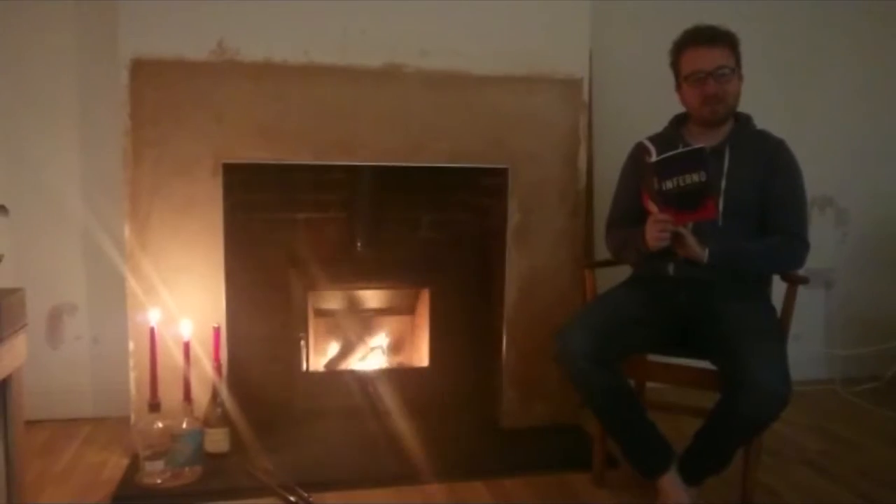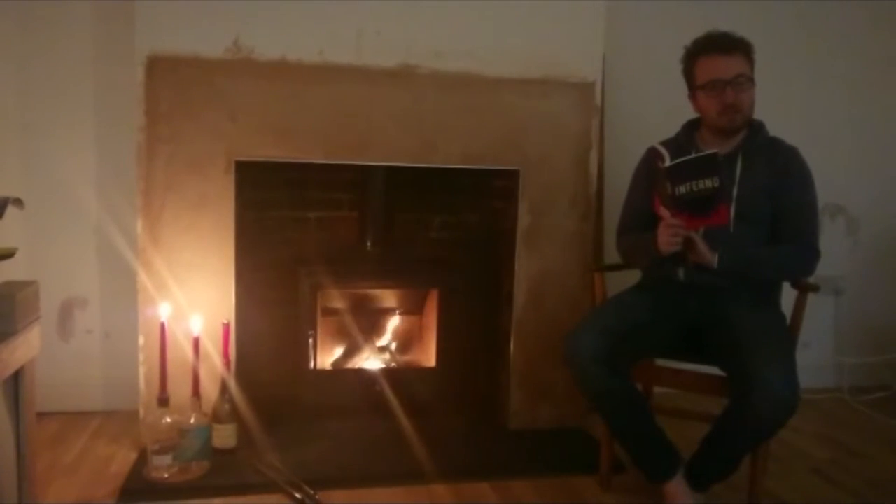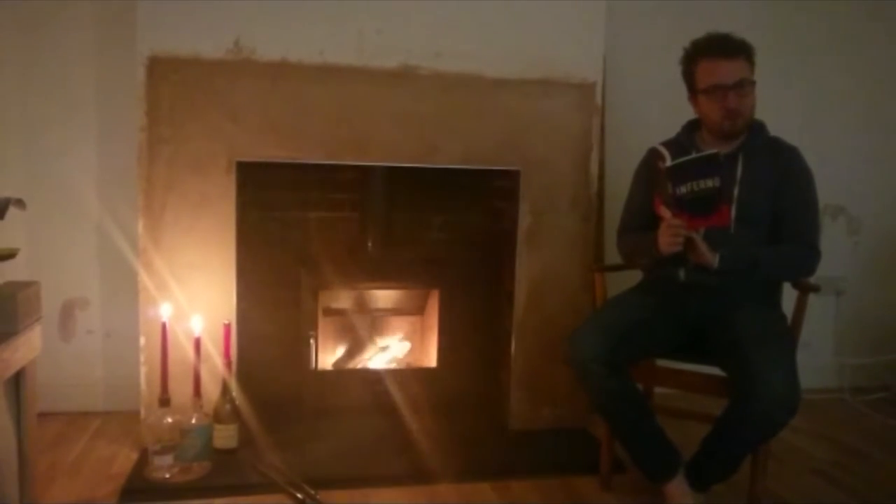Hello there. You caught me just as I was reading part of Dante's Inferno. This is the first of hopefully many fireside vlogs with yours truly, Fireside Paul.